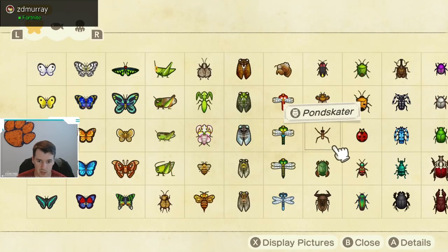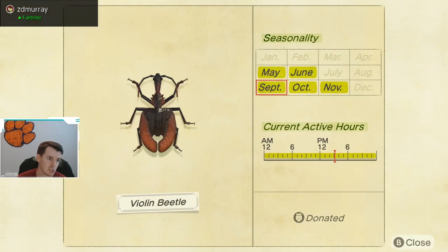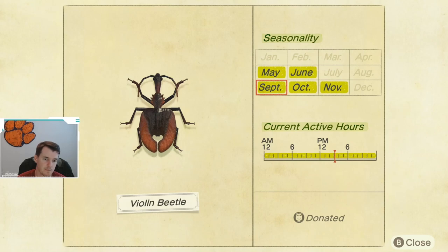Next up, we have the Violin Beetle, which has returned. The Violin Beetle is available September through November and then not again until May, so make sure you're keeping an eye out for these. These are caught on stumps, and good news is they are caught all day long.